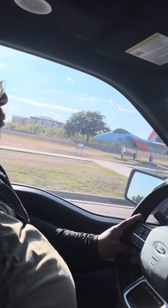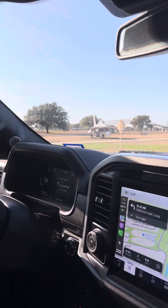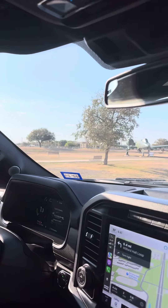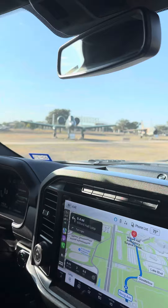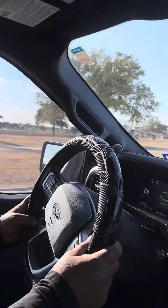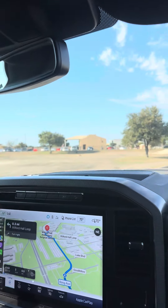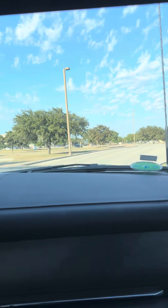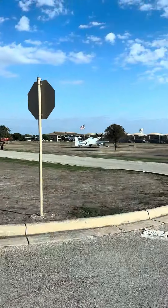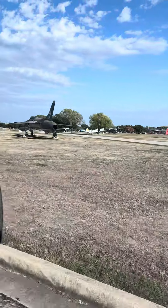Look at the retired aircraft here at the Air Force Base in Laughland. Those are very old retired aircraft — World War One, World War Two, Vietnam era. There's some more; look at all these retired aircraft — quite a bit.